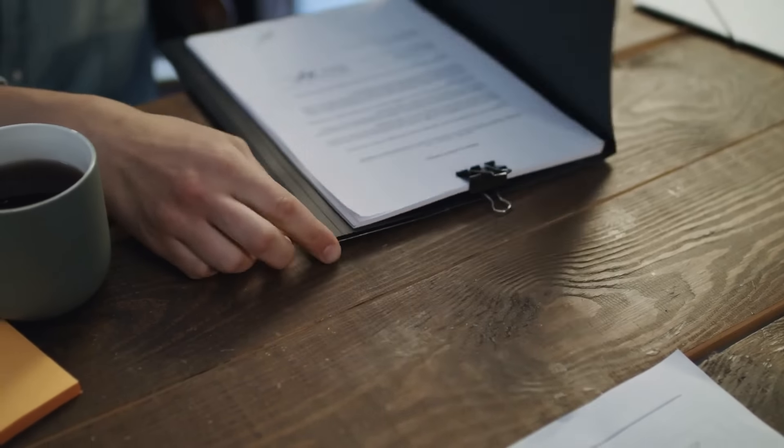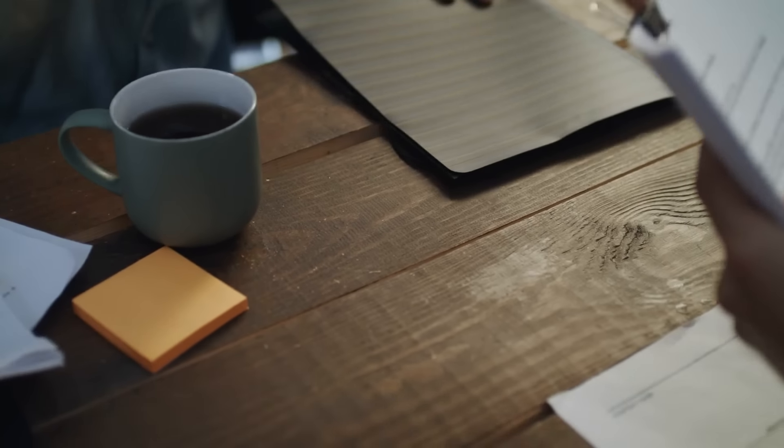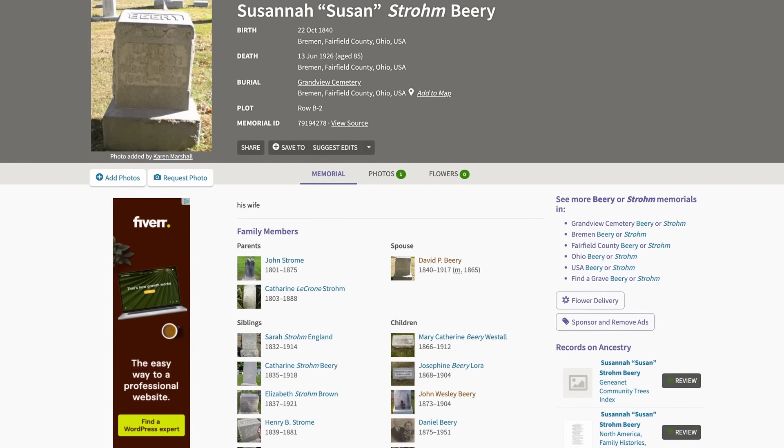There are even instances where people have created Find a Grave memorials because they just know someone has to be there. Where this really becomes an issue is when memorials are connected by relationship. There isn't a review process — you don't have to submit proof of how people are related before connecting them on Find a Grave. So when you see someone's parents, spouses, or children attached to a memorial, that's a really good clue, but you need to follow up with additional research, otherwise you could be adding people to your family tree who don't belong there.